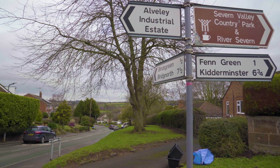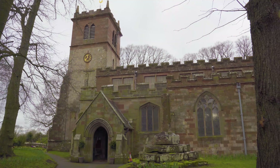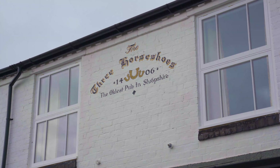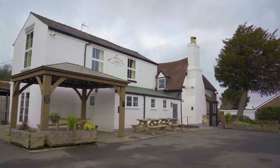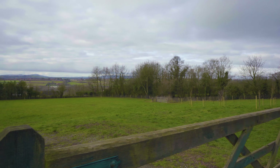Alverley is located halfway between Kidderminster and Bridgnorth. The property itself is within walking distance to a well-respected primary school and a medical centre. In the village you'll also find one of the oldest public houses in Shropshire, the Three Horseshoes — a great place to spend a Sunday afternoon with your feet up, taking in this fantastic view.